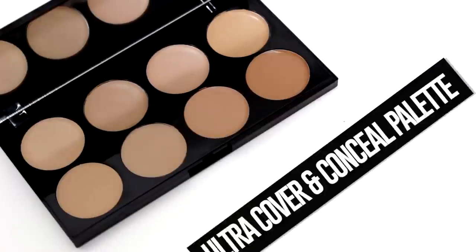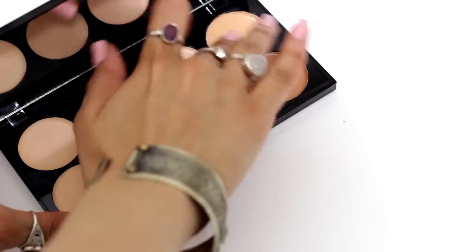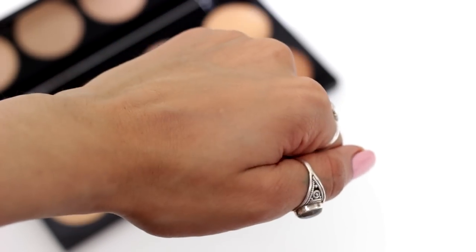So the next thing is the Makeup Revolution Ultra Cover and Conceal Palette. I have been reaching for this non-stop this month. The colour that I use is the second darkest one — I'm thinking I might be better off buying the dark kit, because then I can use the concealers as contours as well. They still have some lovely colours here, great for highlighting. I really like the consistency — it's really thin, it blends beautifully using the Real Techniques Miracle Sponge. I really like this concealer palette. For £6, you're getting eight concealers. It's amazing.